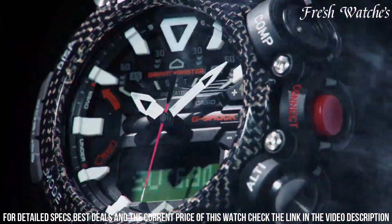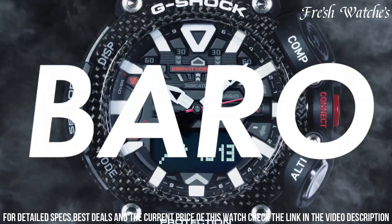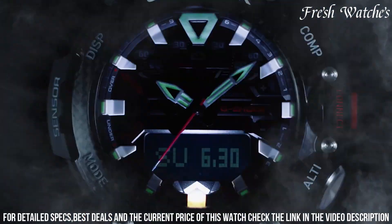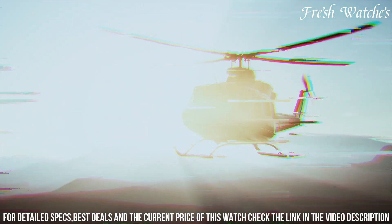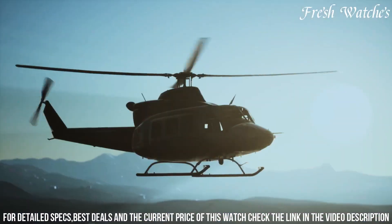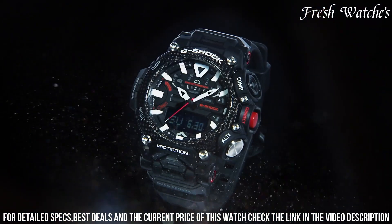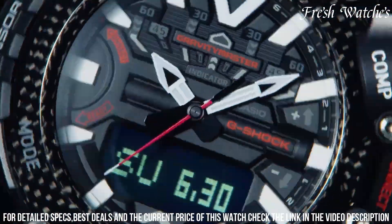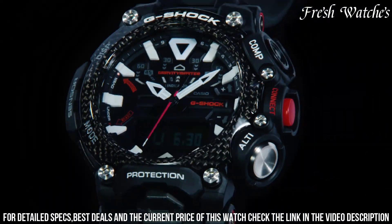The G-Shock Garb 200 also incorporates Bluetooth connectivity, enabling seamless synchronization with a smartphone for enhanced functionality. With a water resistance of 200 meters and shock resistance, it's designed to endure the toughest environments. The Casio G-Shock Garb 200 Watch is not just a timepiece — it's a testament to G-Shock's innovation, combining style and performance for the modern adventurer.